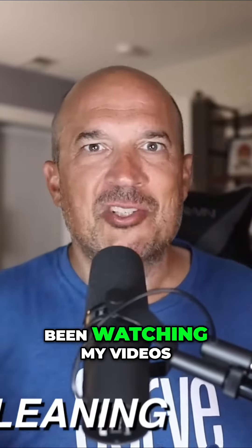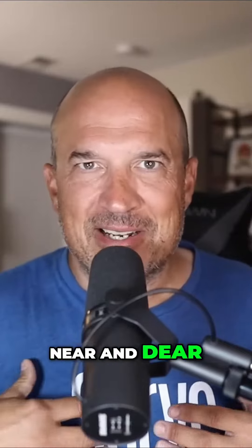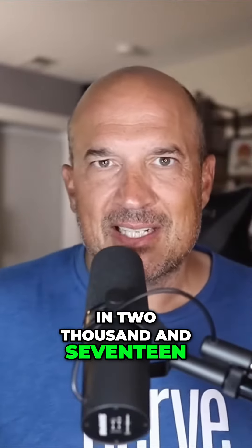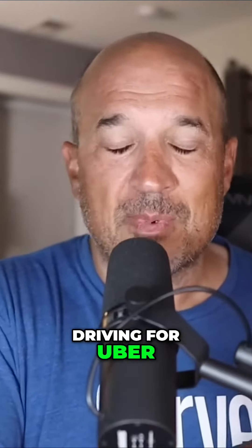Now, if you know me and you've been watching my videos for some time, window cleaning is near and dear to my heart. I started my YouTube channel back in 2017, and at the time I was cleaning windows and I was driving for Uber.